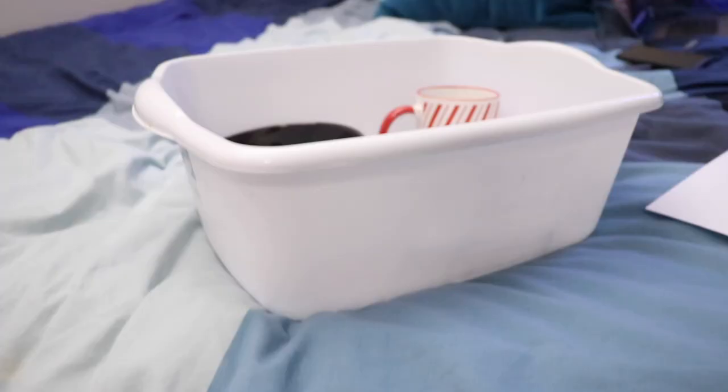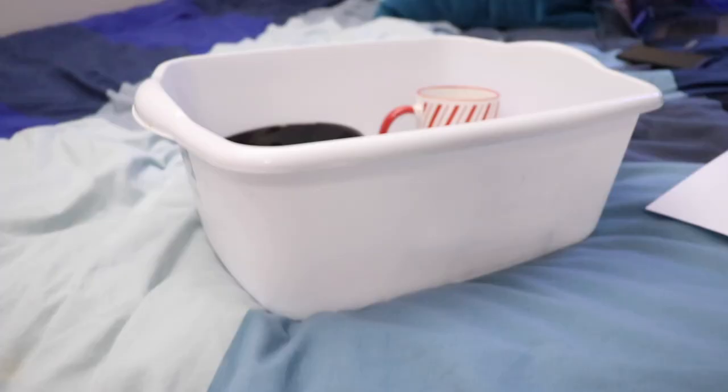Number three: if you plan on having dishes, having a separate bin to store and wash your dishes in is extremely useful. While yes, there's a kitchen sink in the common room, it's really big and really tough to wash your dishes in, so it's a lot easier to just have your own separate bin for it.